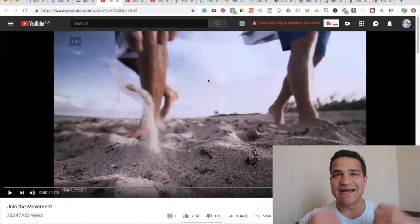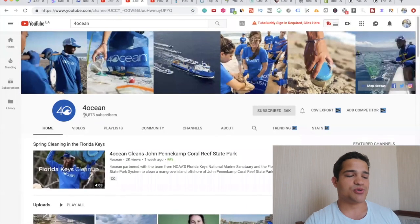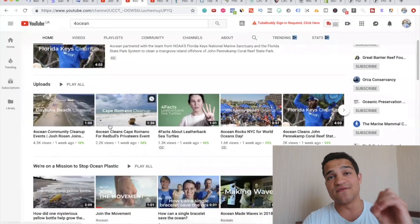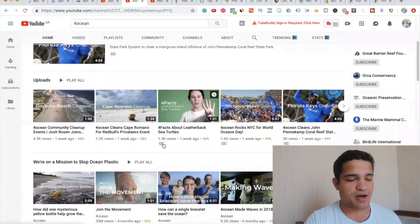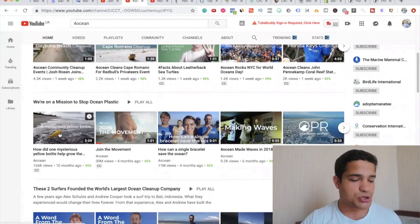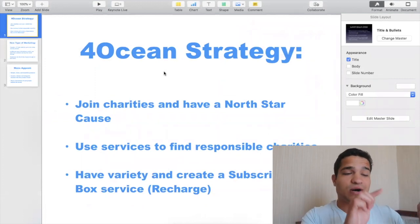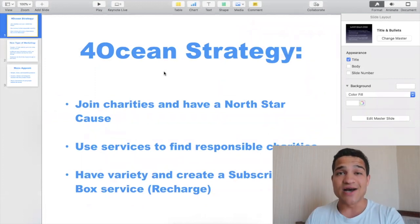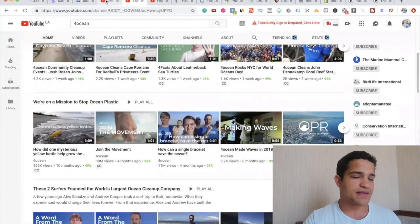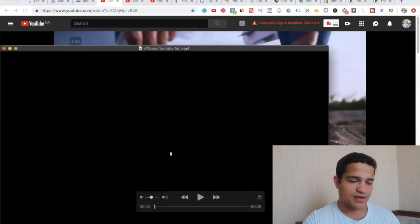They emphasize the mission absolutely beautifully. Their YouTube channel has 36,000 subscribers and all they're emphasizing is the mission — cleaning up beaches, cleaning up bottles and pollution. We're going to go to their strategy in a moment, but I also want to show you the other YouTube ads they run after the first 'join the movement' ad. They target you with what I call ocean YouTube ad number one.